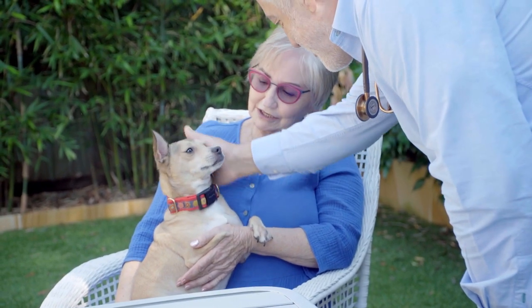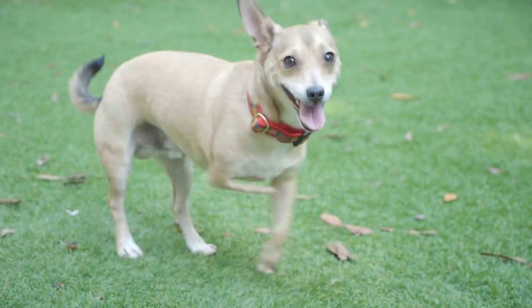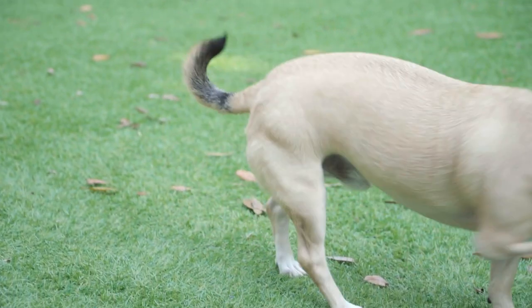He's had a really tough start in his life. He's got deformed front legs, both of them, and he's got a wrecked back leg, so we're going to see if we can fix it.